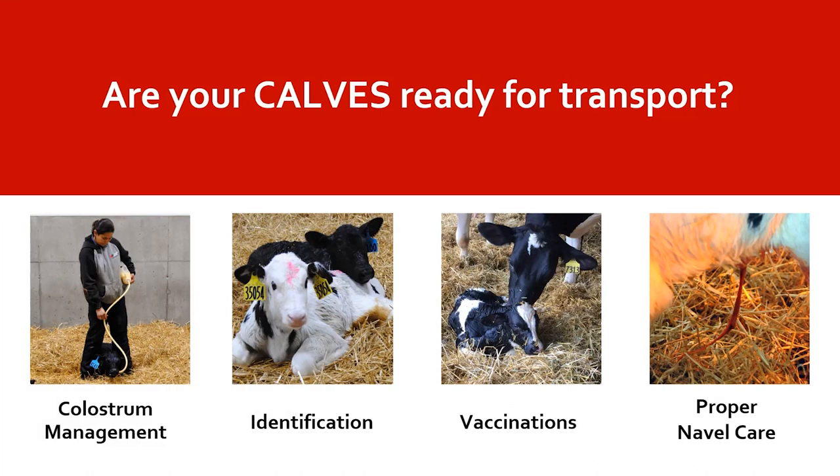Animals need vaccination protocols both from the dam and the newborn, based on the veterinary-client-patient relationship developed with your veterinarian. The vaccination program should fit your farm and the needs of whoever is receiving those pre-weaned calves — whether a custom heifer raiser or someone raising them for beef. Getting calves ready for transport also involves proper navel care. When the calf is in utero, nutrients enter through the umbilical cord; at birth, there is still an opening to the interior of the calf through the navel stump. We need to properly care for that navel by disinfecting and drying it — ideally with a seven percent iodine tincture or equivalent solution — to help seal that opening and reduce pathogens that can enter the bloodstream.